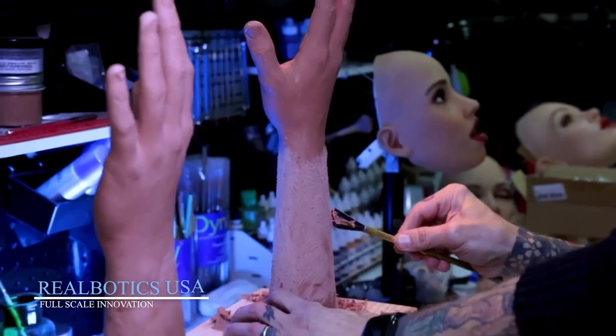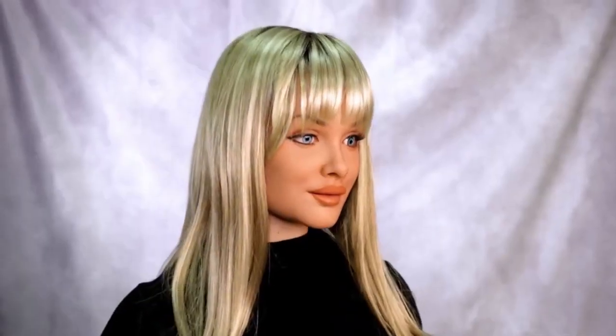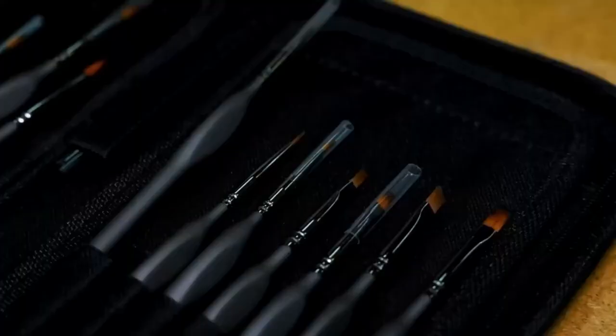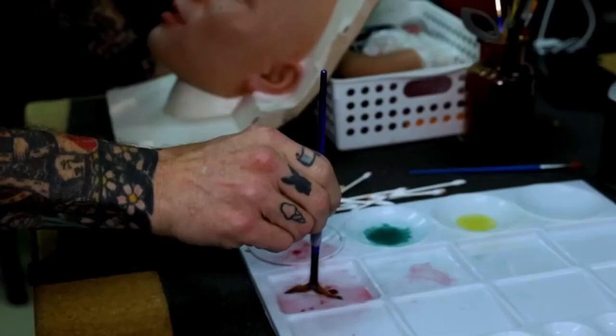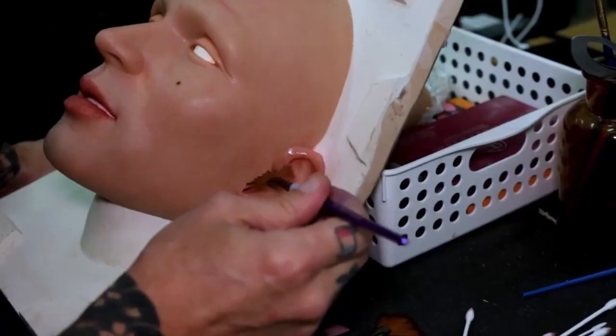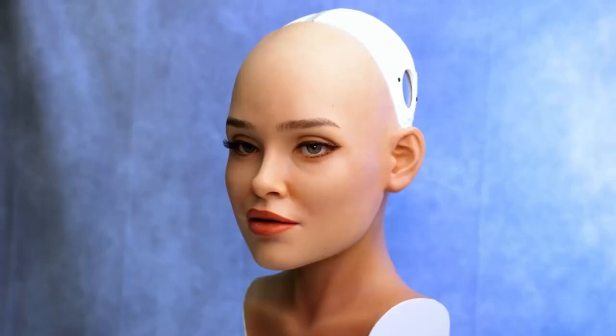RealBotics USA — Full Scale Innovation. US-based RealBotics is redefining robotic manufacturing with its ultra-detailed, multi-phase production process. It all begins with a high-precision 3D model that captures every contour of the robot's body, from bone structure to facial expression. The face is crafted from tinted premium silicon to recreate the subtle tones of human skin.